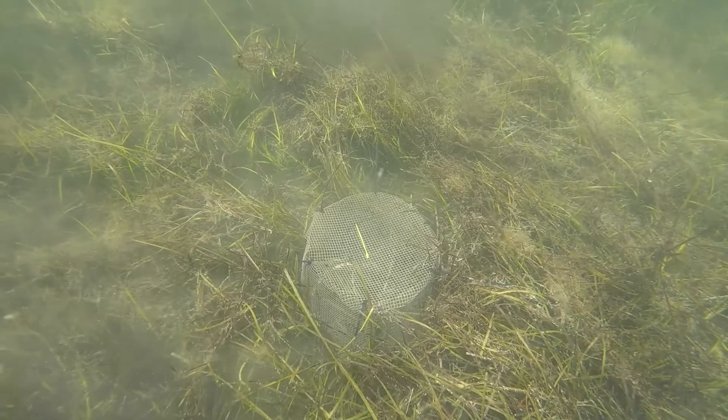Today we're at Fiesta Island which is part of Mission Bay in San Diego, and this is where I have a research experiment running that's part of my dissertation.